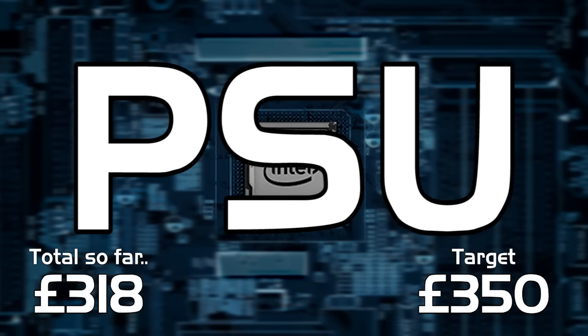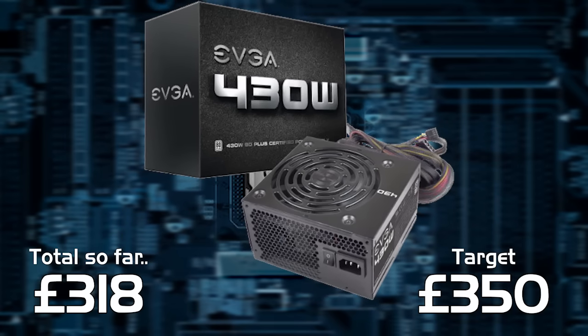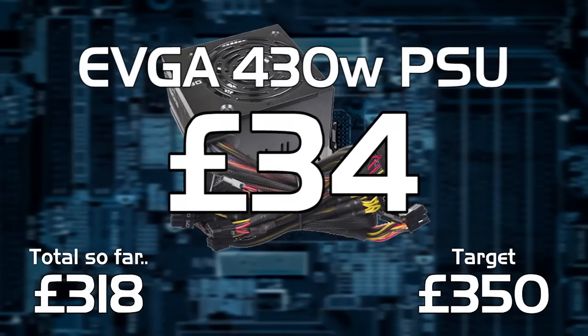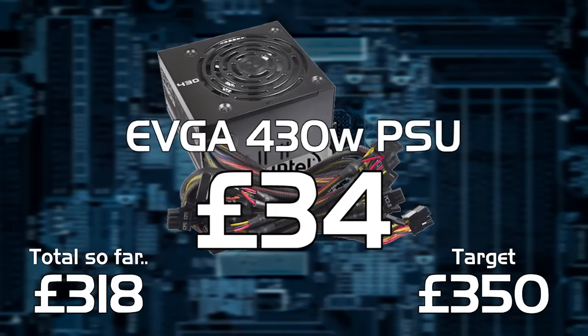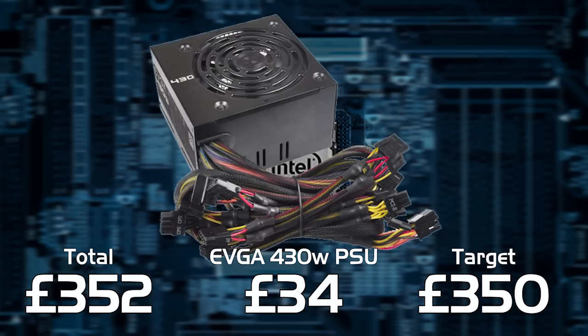Finally, the power supply. We've chosen an EVGA 430 watt 80 Plus certified power supply. This is going to run this build easily and will handle plenty of upgrades you may want to make to the system in the future.